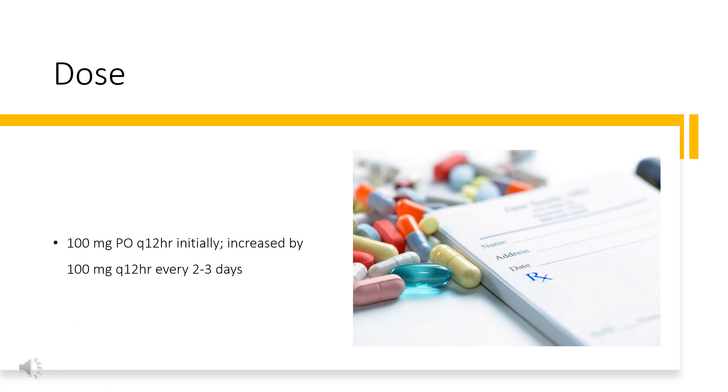The dose of this medicine will be different for different patients. For hypertension: 100 mg orally every 12 hours initially, increased by 100 mg every 12 hours every 2 to 3 days. Usual dosage range is 200 to 400 mg orally every 12 hours, not to exceed 2,400 mg per day. For hypertensive emergency: 20 mg over 2 minutes initially, then 40 to 80 mg every 10 minutes, with total dose not to exceed 300 mg.